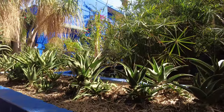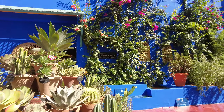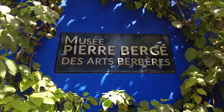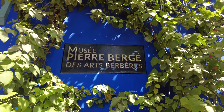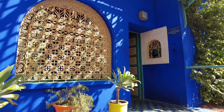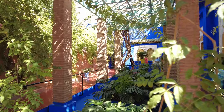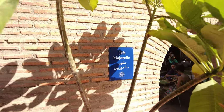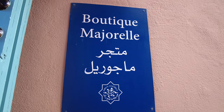In the garden, in the artist's former studio, there is a museum of Berber art. This small museum presents 600 exhibits related to the culture and tradition of the very first inhabitants of Morocco — absolutely worth seeing, an excellent museum. Unfortunately, photography and filming are forbidden there. In the garden there is also a cafe, a bookshop and a boutique with stylish clothes and jewelry.